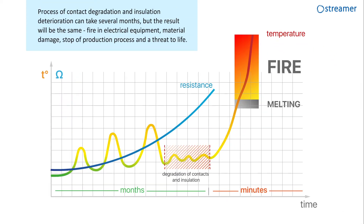The process of contact degradation and insulation deterioration can take several months, but the result will be the same: fire in electrical equipment, material damage, stoppage of the production process, and a threat to life.